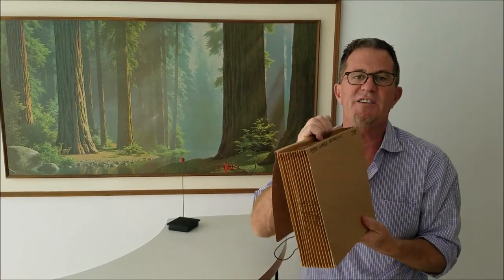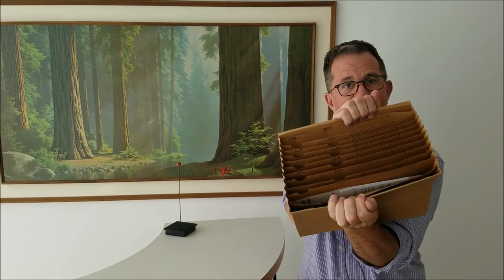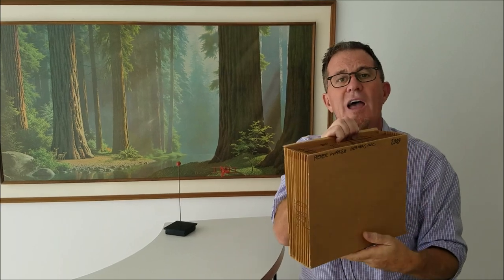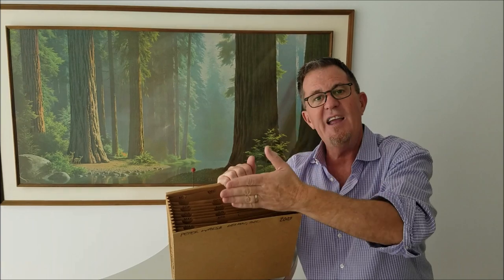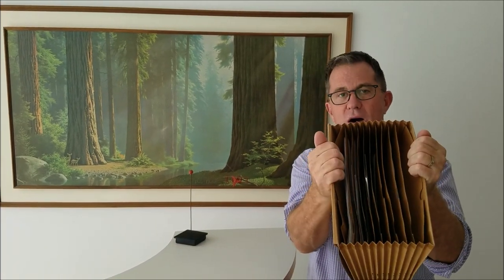Then I want you to invest in a $3 12-month expanding file like this. You can get them at any office supply store, and from now on, every time you get a receipt, I want you to drop it in that month. This is a goldmine in terms of solving your receipt organizing problems.